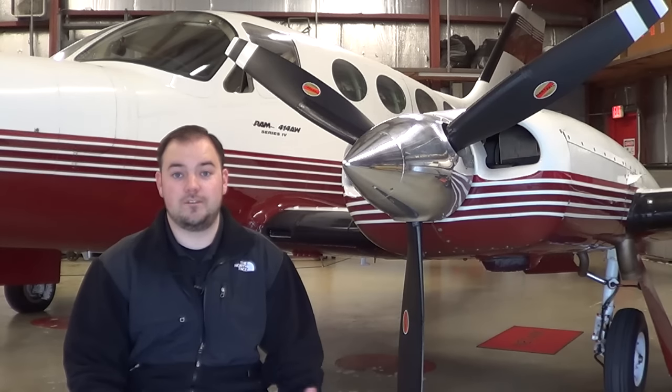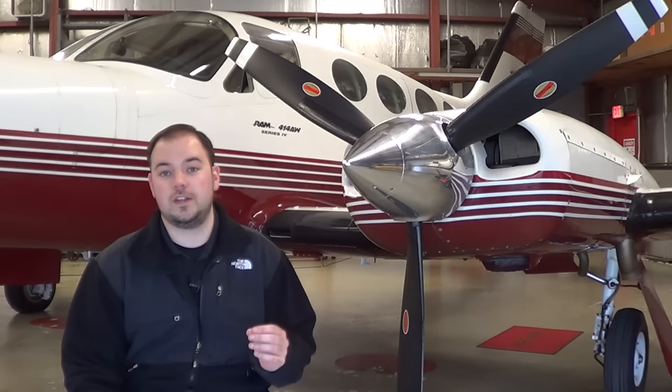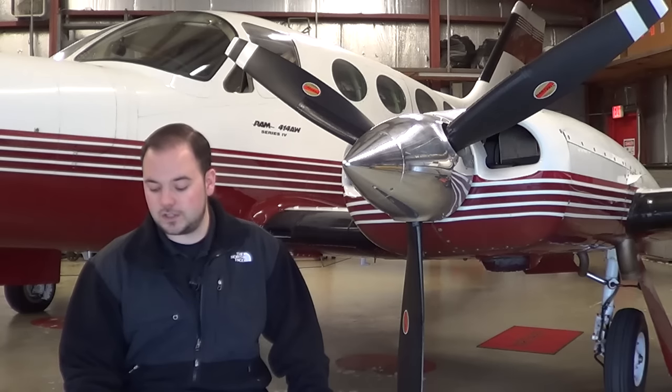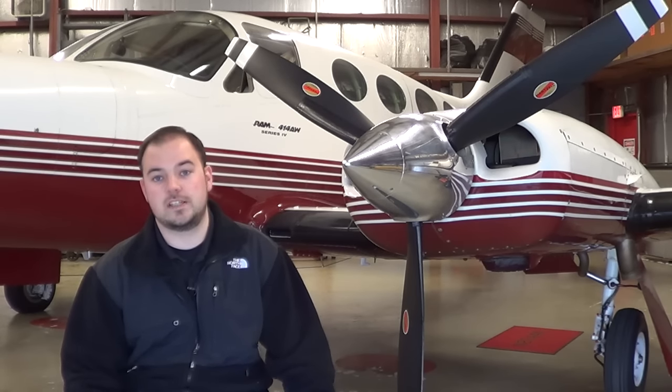The real meat and potatoes here are the fixed costs — this is really what everybody wants to know. Fixed costs are the things you're going to have to pay no matter how much you fly. If this airplane were to sit for the next year, all the fixed costs would still be there. Fixed costs include things like an annual inspection, hangar rent, and unforeseen maintenance items that are going to come up — because I can promise you, especially with an airplane that has complex systems, periodically throughout the year you're going to need to spend money on unscheduled maintenance.